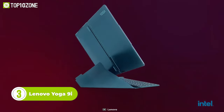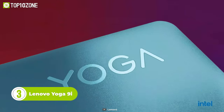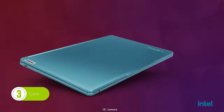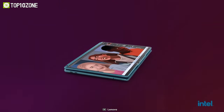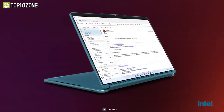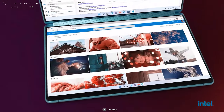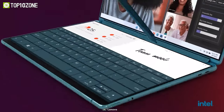Now meet the Lenovo Yoga 9i, which is a more advanced version of the previously mentioned Yoga 7i. This laptop is highly regarded for its sleek design and impressive performance. One of the biggest updates for the Yoga 9i is the introduction of Intel's 13th Gen processors. The new Core i7 can boost up to 5 GHz, which is a significant increase from its predecessor's 4.7 GHz.